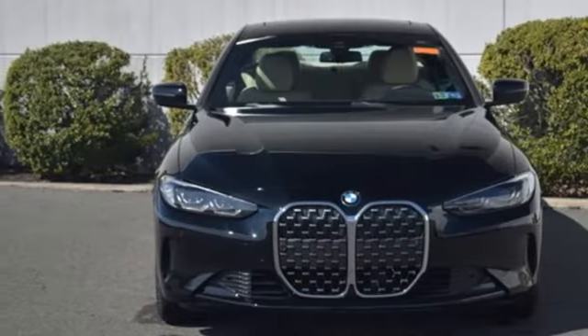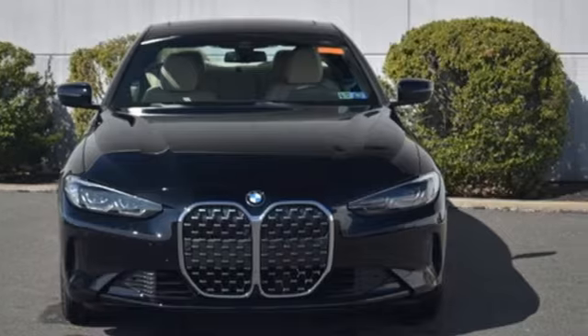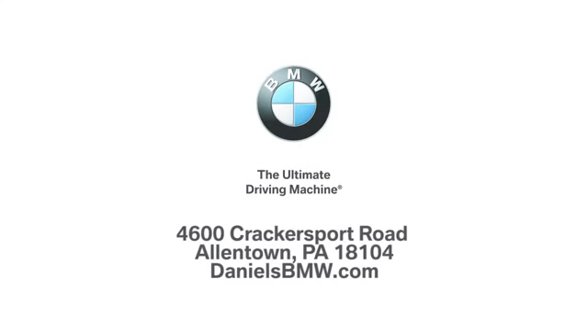BMW is adrenaline unleashed. You need to drive it to believe it. See it for yourself today. Welcome to Daniel's BMW at 4600 Cracker Sport Road in Allentown, Pennsylvania.